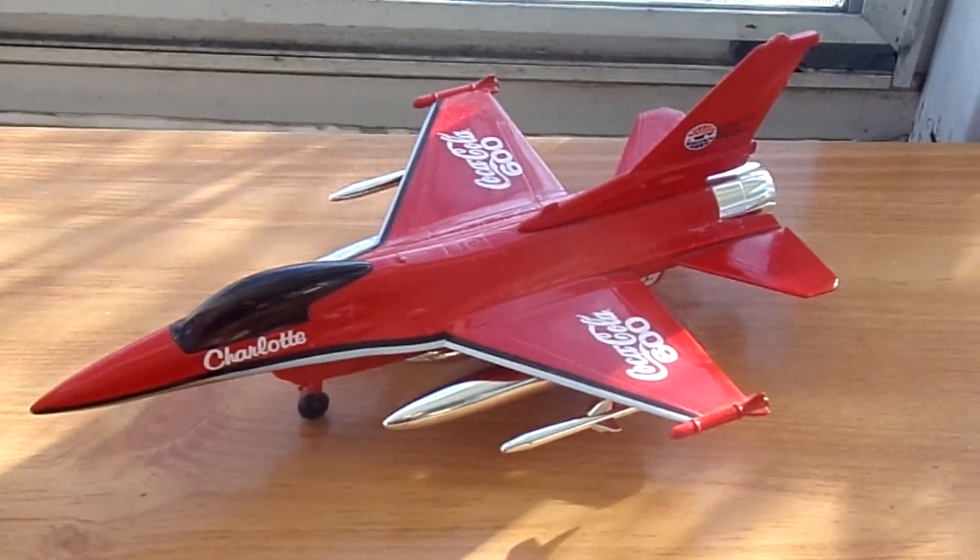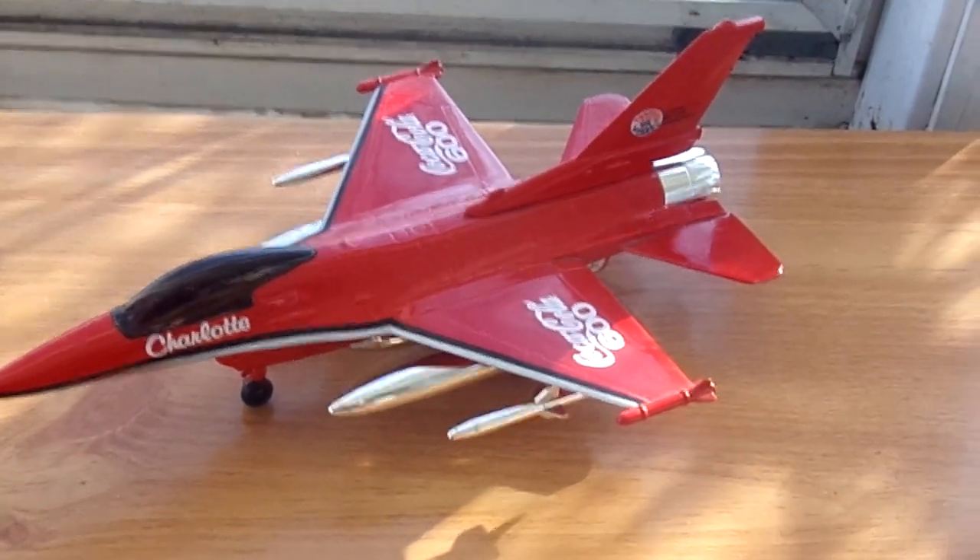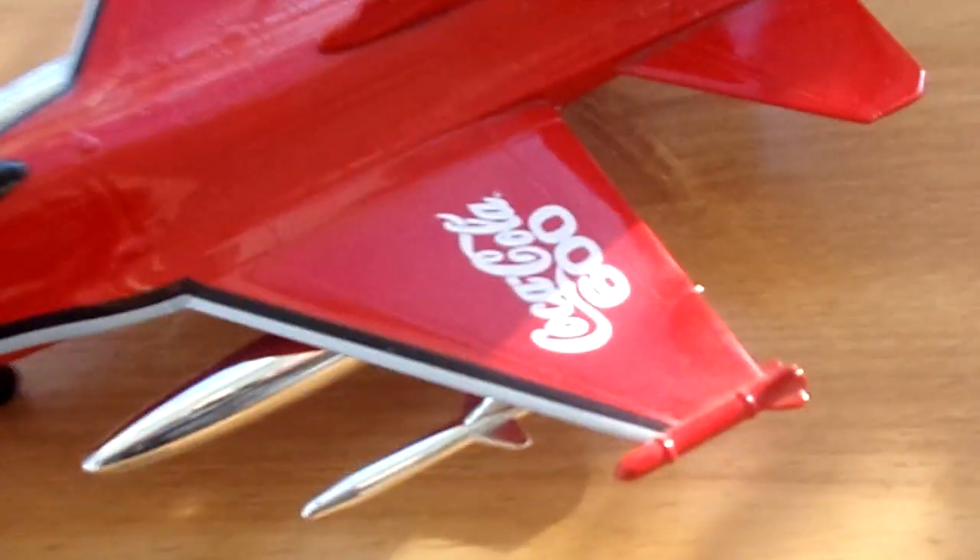Hello YouTube world, it's Em here. I went to the thrift store yesterday and I found this Coca-Cola jet fighter, 1/18th scale — so it's the biggest scale.